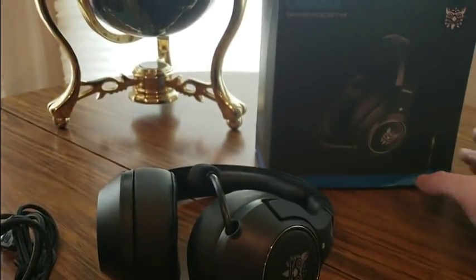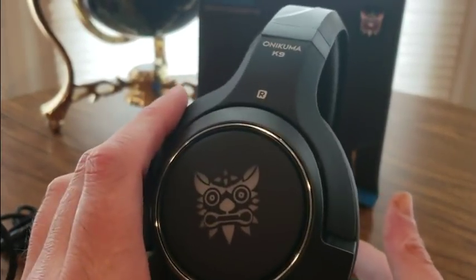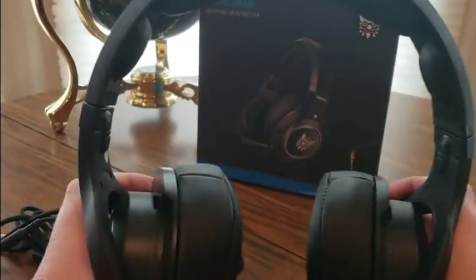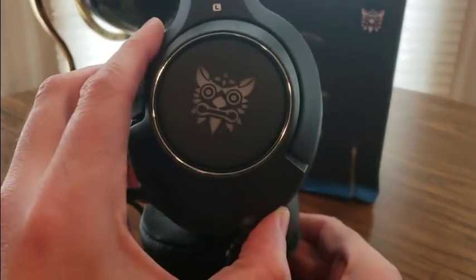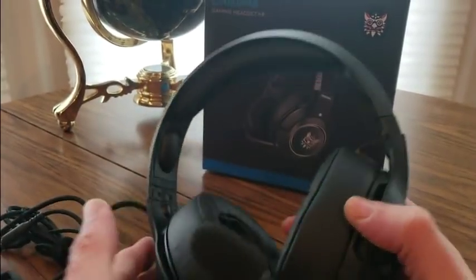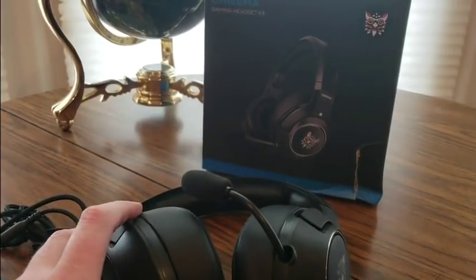So there you go, YouTubers. If you guys want to get a good pair, look no further — click the link down below and see what other gaming headsets you might want. Santa Claus is coming, so add this to your wish list and get this nice pair. Alright YouTubers, you guys have a good one, be safe — and that's about it for today. See ya!